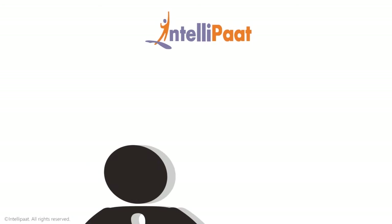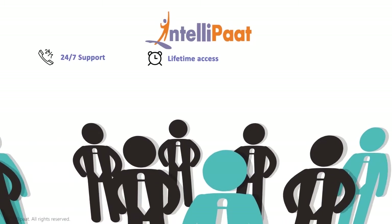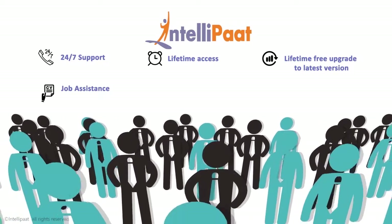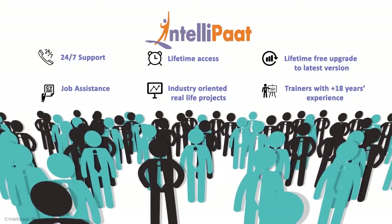Intelliput courses come with 24x7 support, lifetime access, lifetime free upgrade to the latest version, job assistance, industry-oriented real-life projects, and trainers with 18 years plus experience.